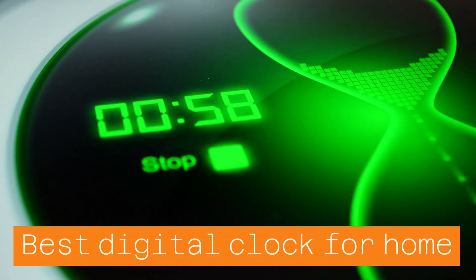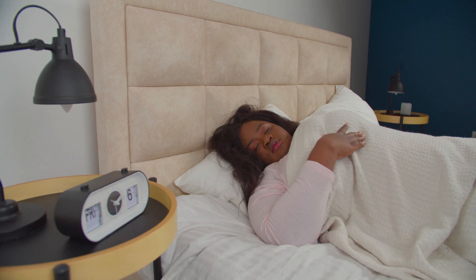A digital clock is a great way to keep track of time. There are many different types of digital clocks on the market, and it can be hard to know which one to buy. This video will help you choose the best digital clock for your home.